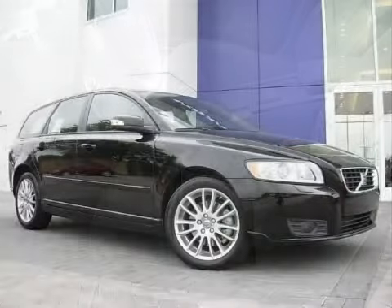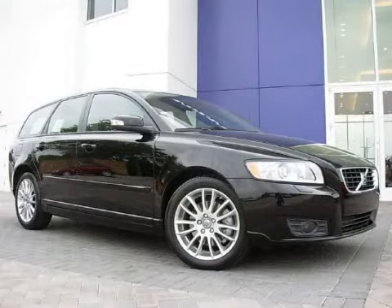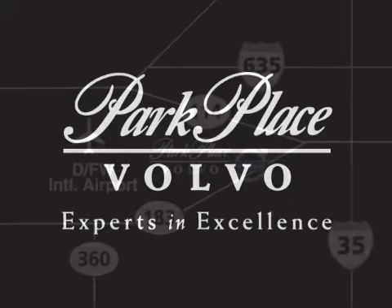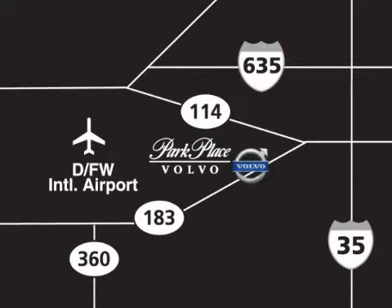Call or come in today to schedule a test drive. Thank you for considering Park Place Volvo for your next luxury vehicle. If you have any questions, please visit our website, give us a call, or stop by our dealership on Highway 183 at Carl Road, and coming soon to Enwood at Lemon. See you soon!